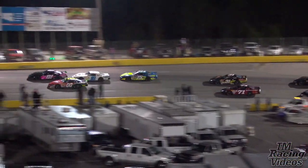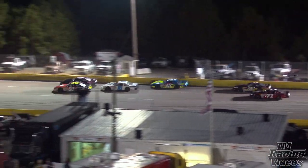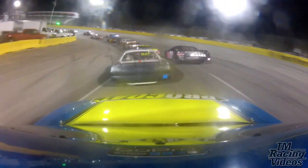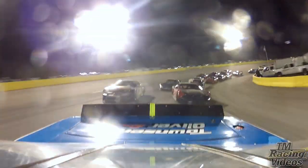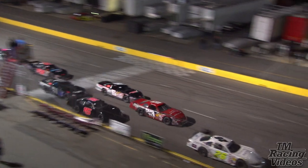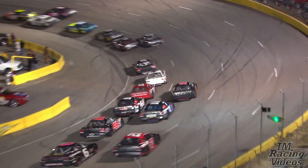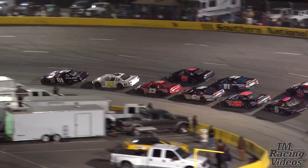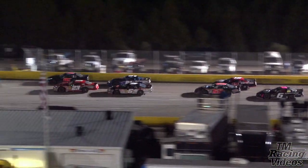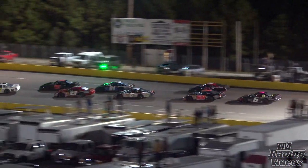The field shuffles off to turn number one for the first time. Looks like the 81 of Adam Murray checked up a little bit — we went three wide right behind him. Brian Hamilton is going to be the big winner out of that, moving up to about 6th or 7th position. Side by side for third up ahead, but that battle doesn't last long. Barefoot slips back to fourth; Donald Brace goes by to take third. Everybody shuffling from there on back.